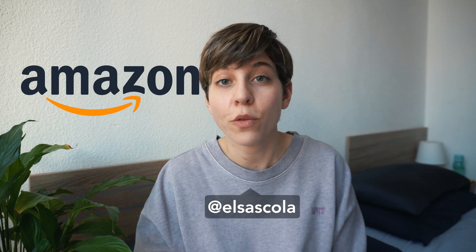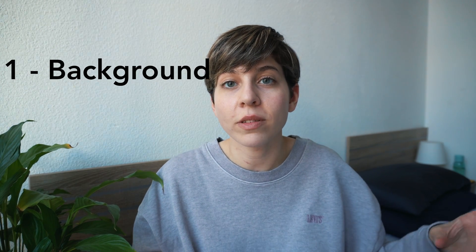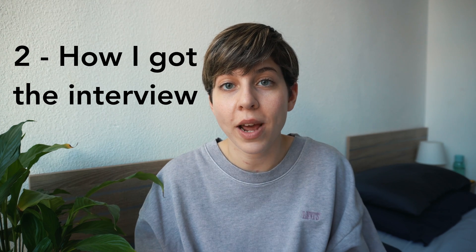Hi everyone, welcome back to the channel. If you're new here, my name is Elsa and I'm a software engineer working at Amazon. Today is going to be a more casual story time video where I explain how I got this job. I'll start by giving you some context on my background, then I'll explain how I got the chance to interview at Amazon, and then I'll explain a bit of how the interviewing process went.